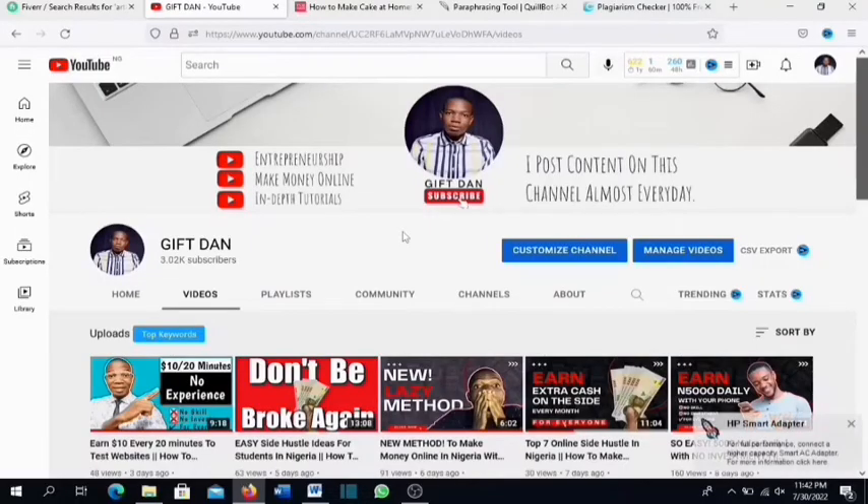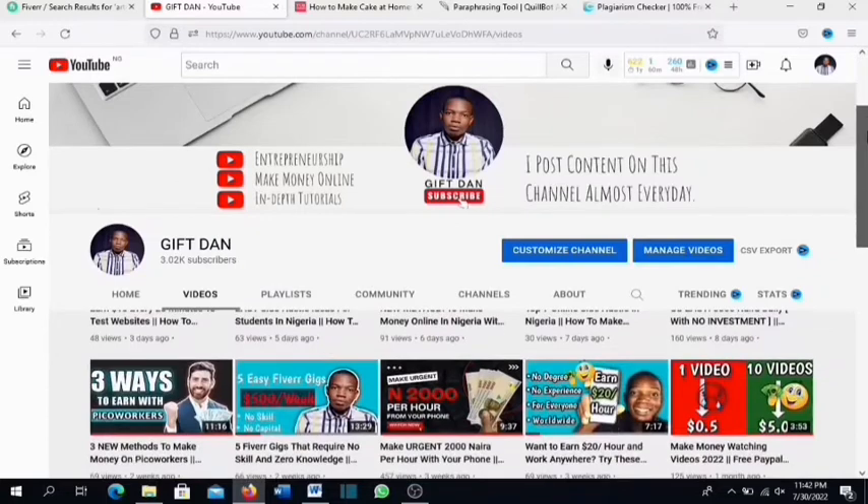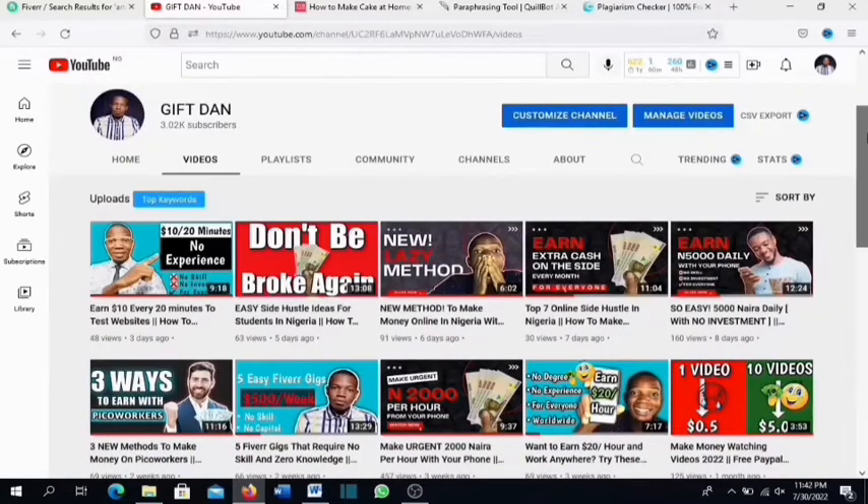If this is your first time meeting me on YouTube, my name is Gif Dan and I post videos around entrepreneurship, making money online, and in-depth tutorials almost every day. If that kind of content interests you, please click on the red subscribe button and turn on the notification bell so you'll be the first to know whenever I upload a new video.